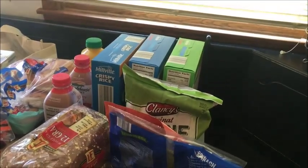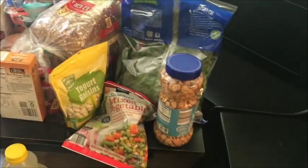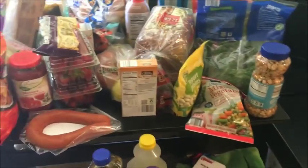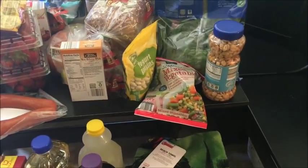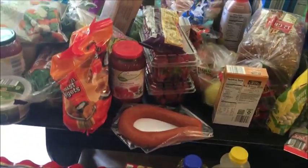I'm going to try a cracker cut recipe from Pinterest. Also got some spinach, bread, yogurt, and raisins — the kids tried those this week and loved them, so I bought them again.